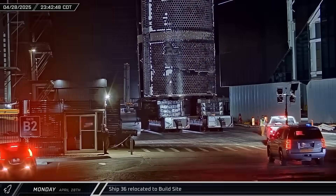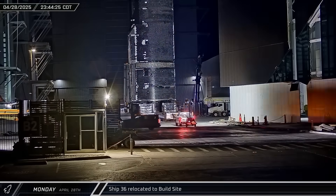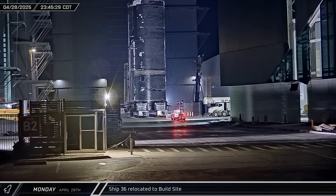Starship 36 was brought back to the build site. With the cryoproof passed, workers will install the aft flaps and the engines for static fire testing.